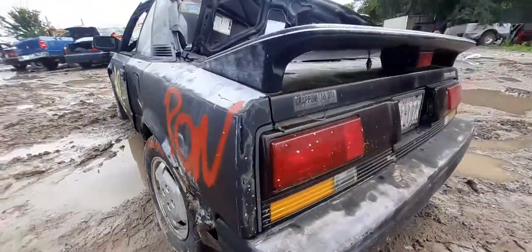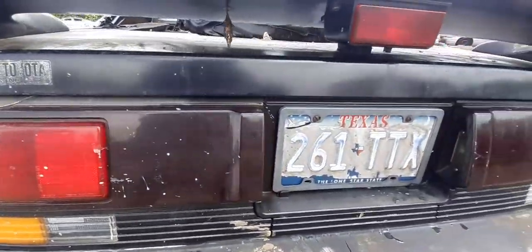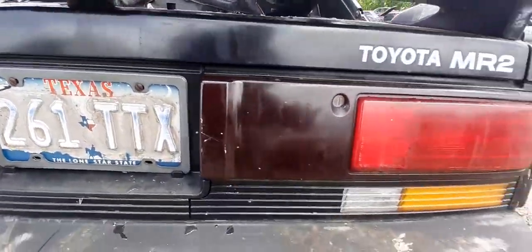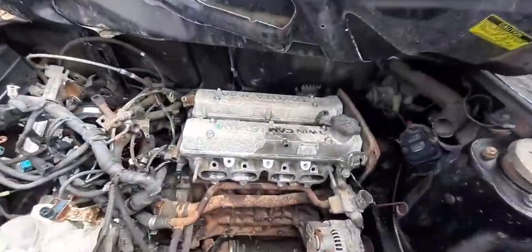I am taking off the taillights myself because they are in pretty good shape — there are small little cracks on them but that ain't nothing. I'll be taking those off myself. Let's go ahead and look at this motor real quick.